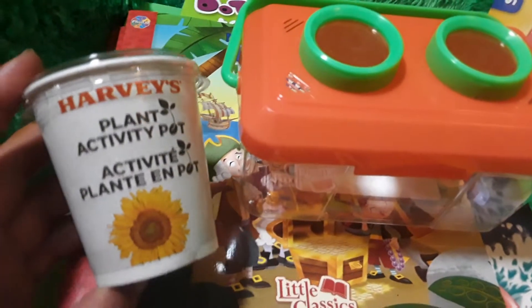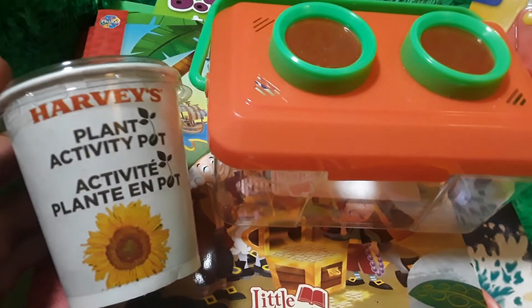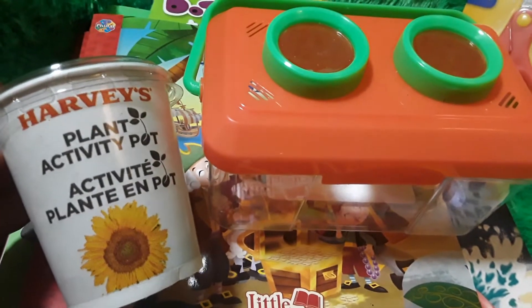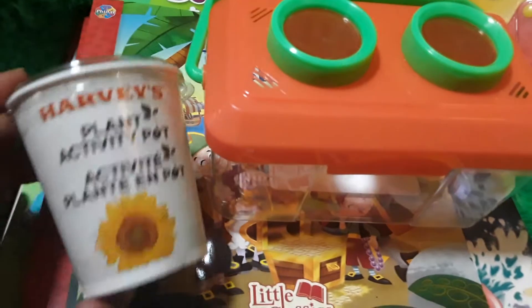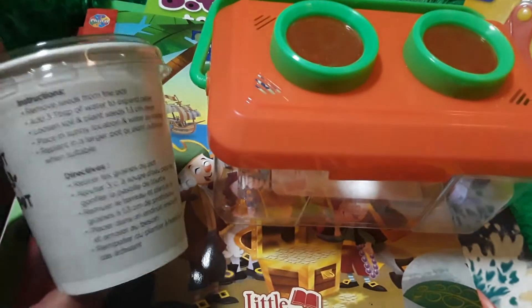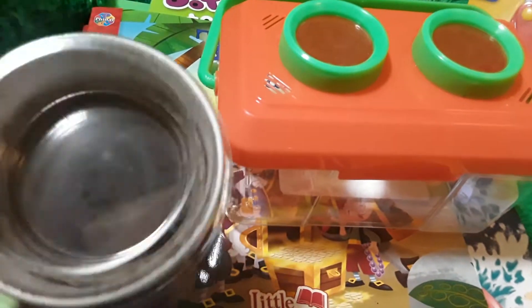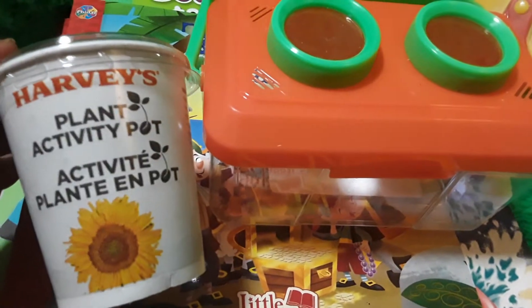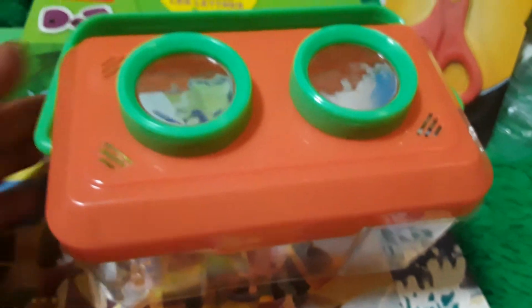I don't think you can get this item separately, but we ordered a kids meal at Harvey's and instead of a toy, it came with this really cool Harvey's plant activity pot. It has the growing medium, a couple of sunflower seeds, and the little pod — so I thought that would be great for a little science activity.